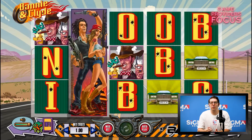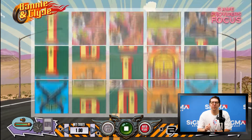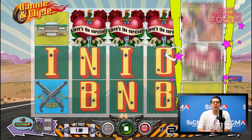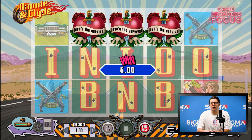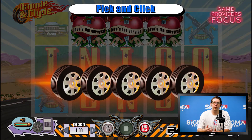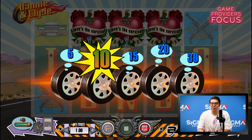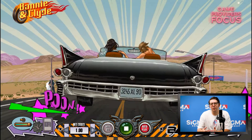Here we have that classic tale: boy meets girl, girl and boy go steal everything from anyone — classic. Although the theme of Bonnie and Clyde is a little cheesy, the game's graphics are clean and has some great features, from the two characters expanding as a wild in the base game to a bonus round where both can randomly appear as wilds on the reels having a shootout. It's worth a few extra spins on the game.